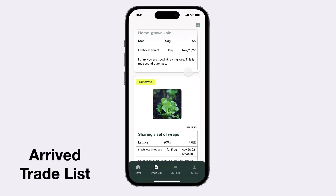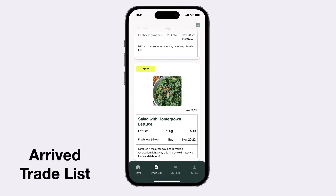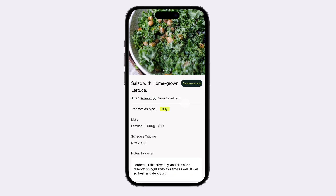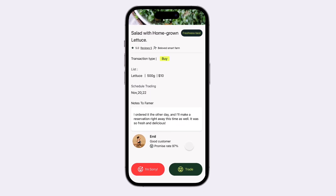There is an arrive trade list which is sent to the customer. Tap the trade button to proceed.